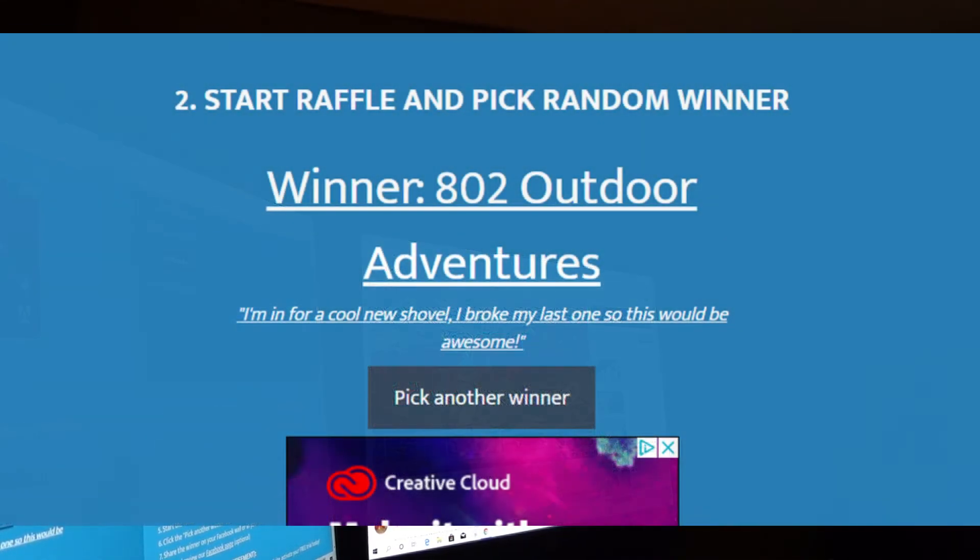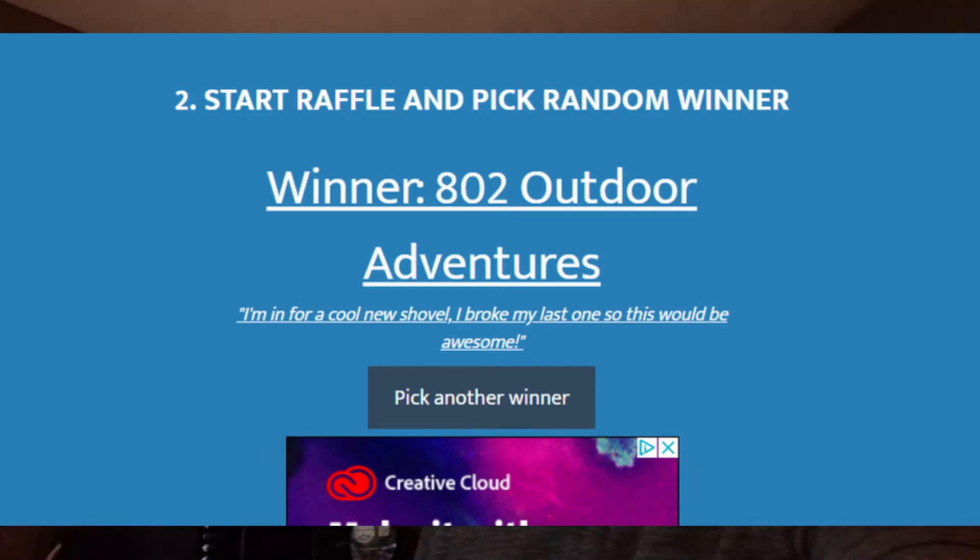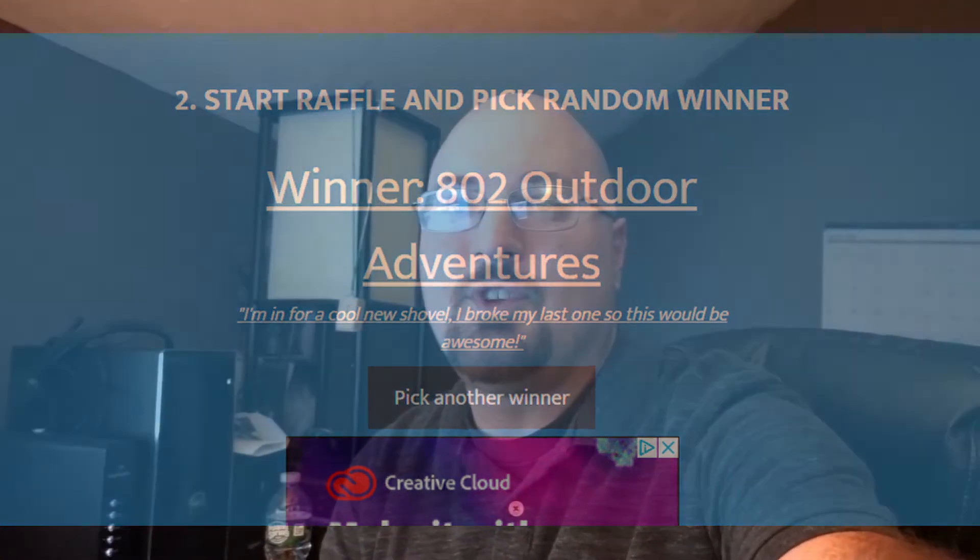802 Outdoor Adventures, congrats man! You're going to love this. Reach out to me at ifysignals@gmail.com with your delivery information and I will get this in the mail to you. We're going to be doing some more giveaways — Casey wants to send a couple more. Go check his stuff out. If you don't want to wait for the giveaway, use those promo codes for the next 30 days and get your own. Alright, we will see you on the next hunt. Take care!